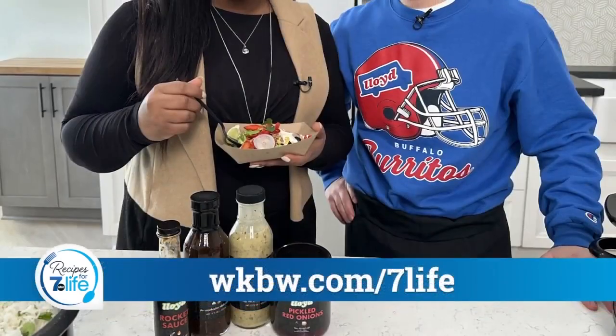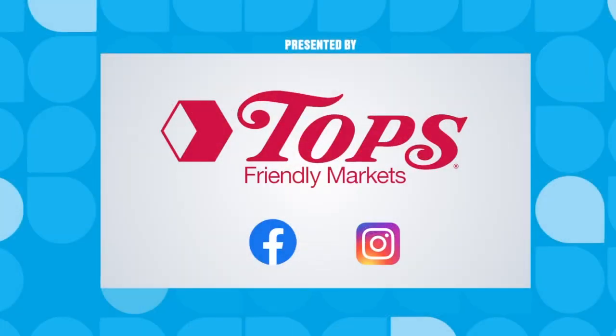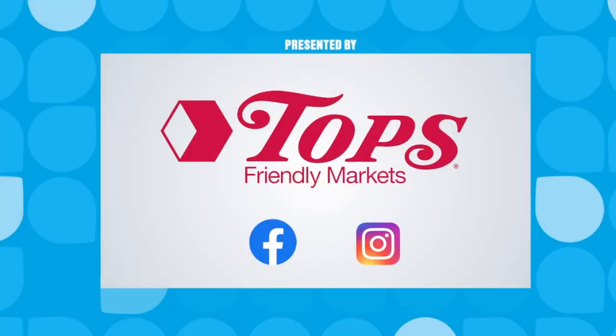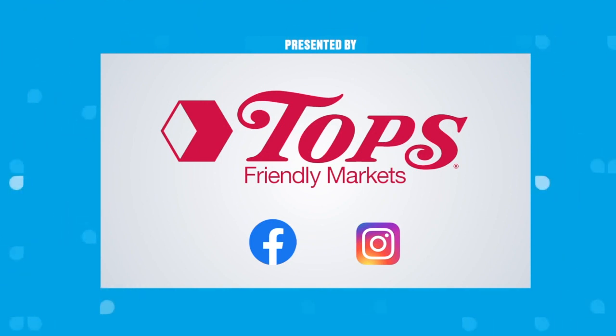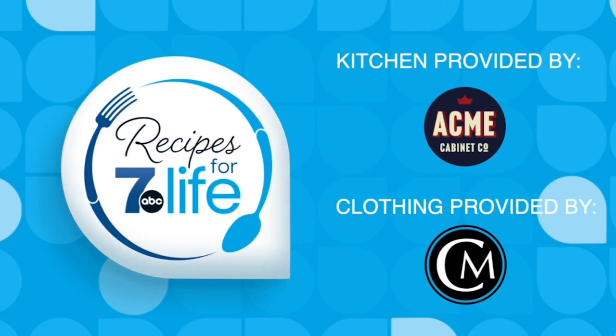Make sure you head over to wkbw.com/7life to get the recipe. It is fabulous — thank you for joining us. Recipes for 7 Life would like to thank Acme Cabinet Company and Close Mentor.